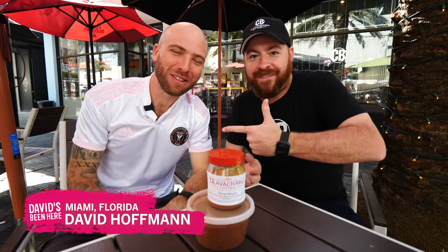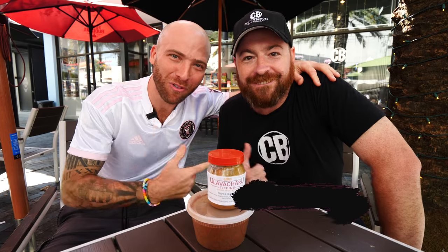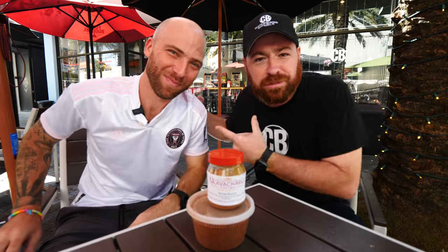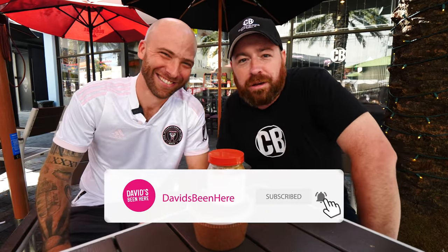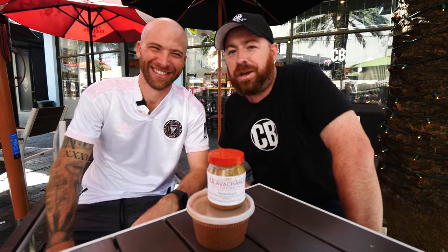What's up guys? David Hoffman from David's Been Here, coming at you from Clutch Burger with my boy Steve, the owner of Clutch Burger. Today we're going to get a little crazy and think outside the box. Since he's so famous over there in India, we're going to do two different Indian-style burgers — the DBH Burger, also called the David's Been Here Burger.